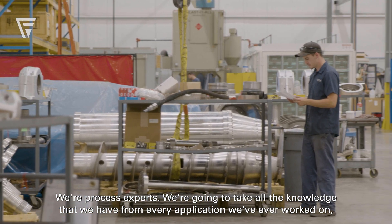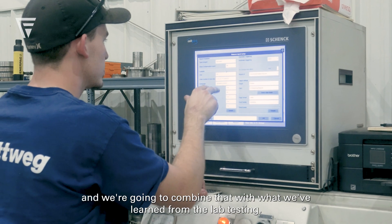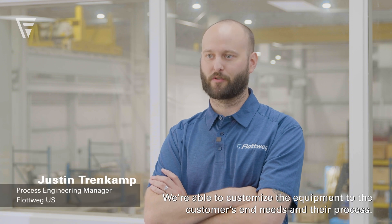We're process experts. We're going to take all the knowledge that we have from every application we've ever worked on. We're going to combine that with what we've learned from the lab testing. We're able to customize the equipment to the customers' end needs and their process.